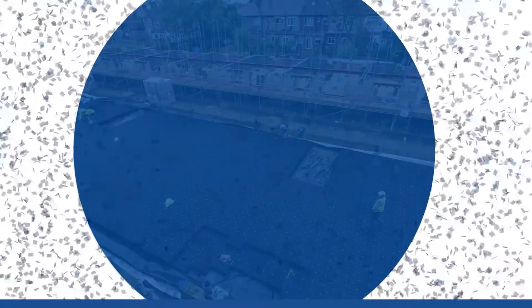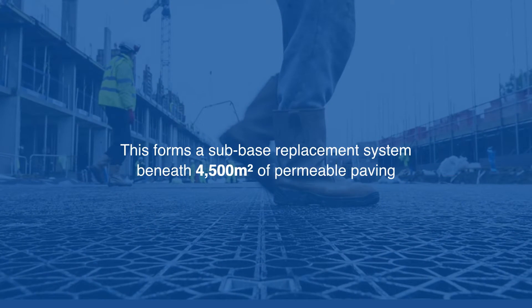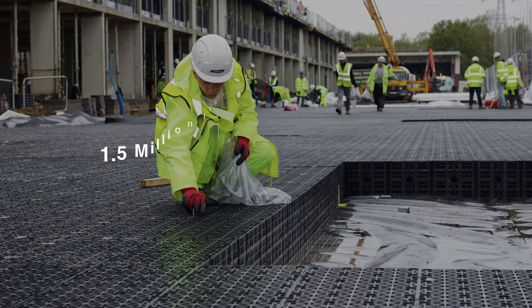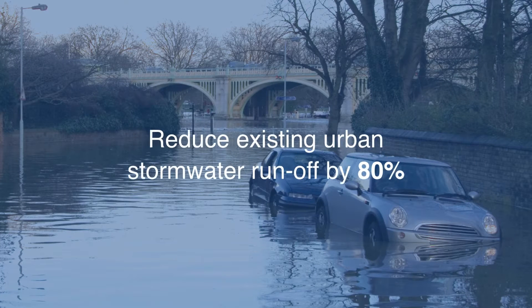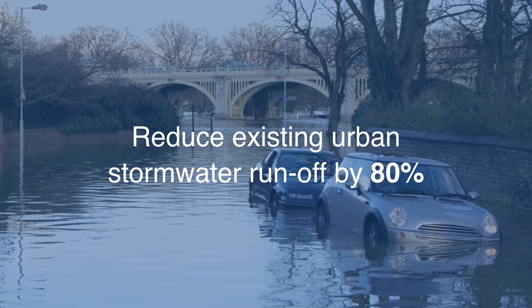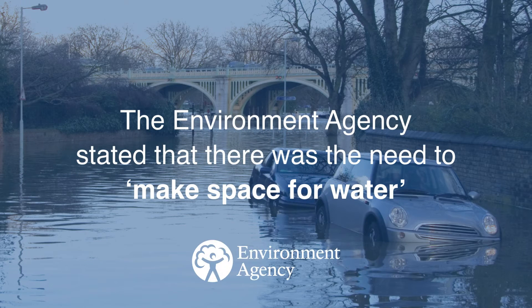The high void ratio of the Permavoid system, coupled with being situated under 4,500 square metres of permeable paving, meant that the system provided 1.5 million litres of stormwater storage. This made space for water by reducing urban stormwater runoff from the site by 80%, a requirement specified by the Environment Agency.